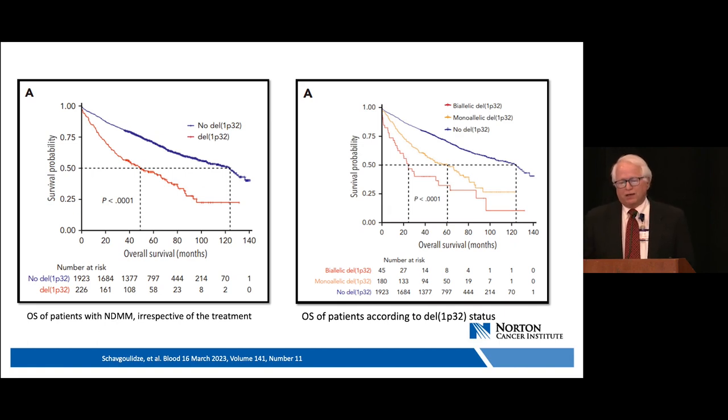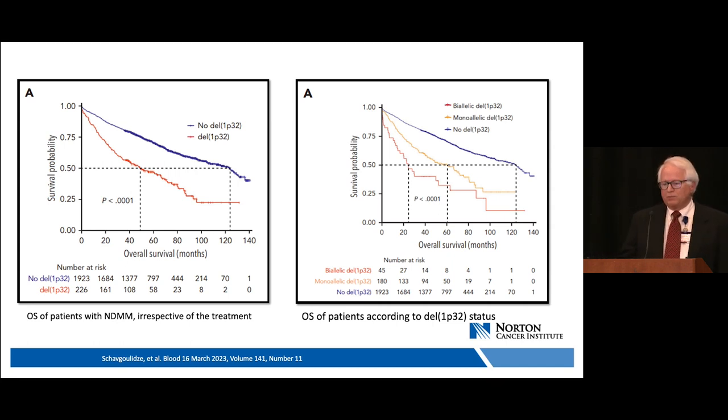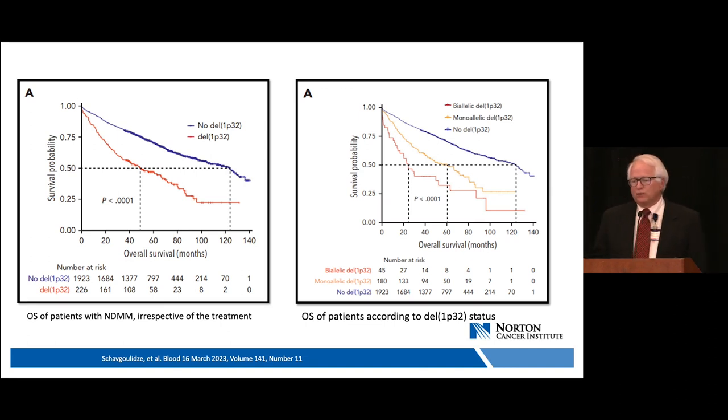The survival curves are striking. In the left panel, patients without 1p32 deletion had overall survival over 10 years. In the right panel, patients with biallelic deletion of 1p32 — the red line at the bottom — had a median survival of less than two years regardless of treatment. This represents a huge prognostic value within the context of therapies available from 2010 to 2021.